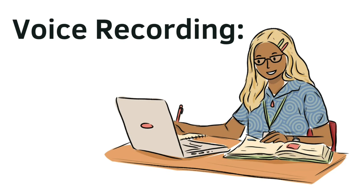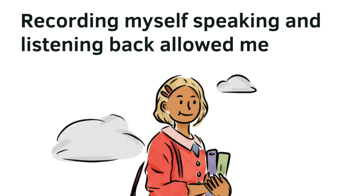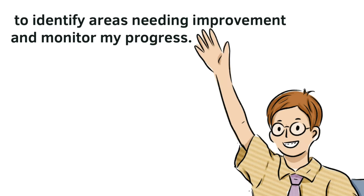Voice recording. Recording myself speaking and listening back allowed me to identify areas needing improvement and monitor my progress.